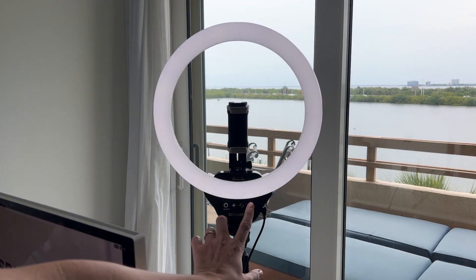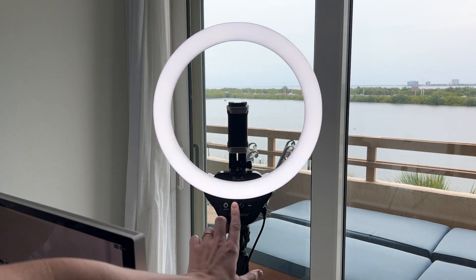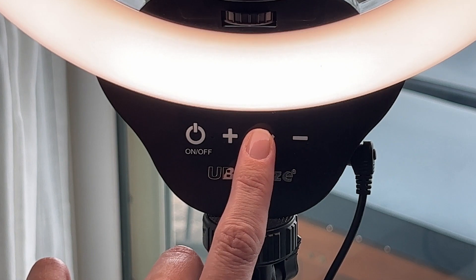I picked this one because of these great features. This button lets me dim or brighten the light. This one lets me change the color temperature. Ever wonder how some people's virtual backgrounds actually look real? One reason is that their light is the same color temperature. Light is on a scale from cool to warm — blue light is cold, orange light is warm. I try to match my ring light color temperature to my virtual background.